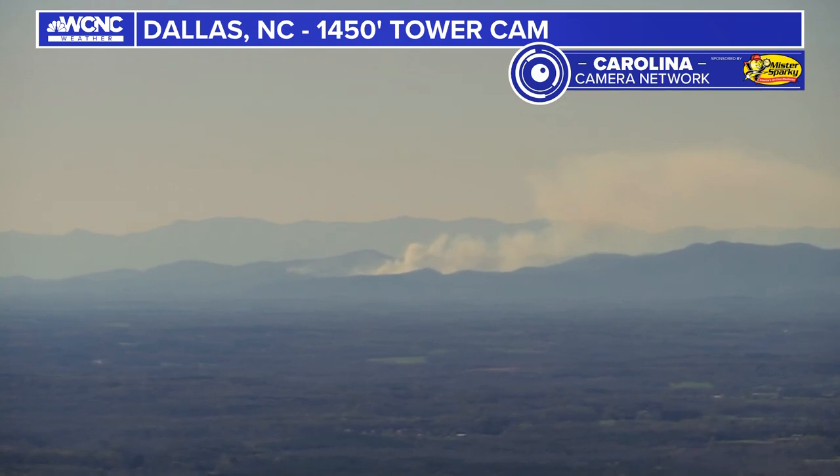The whole point of doing a controlled burn is to actually have it burn and use up that low-level vegetation, that dry fuel, without it getting out of control.